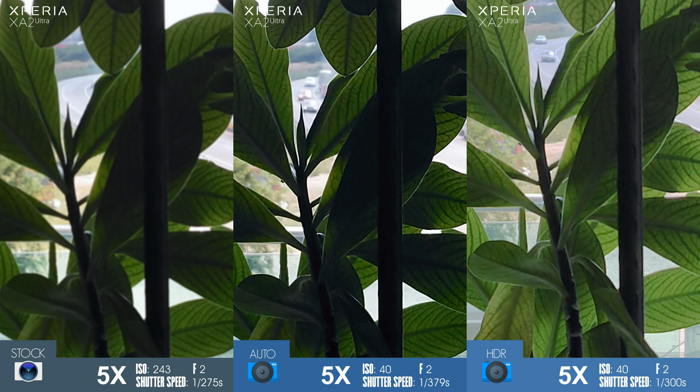What is even more surprising is that zooming in, we notice the Camera MX photos are much sharper. And I don't think it's a focusing issue of the Sony camera app, as you will see in the next photos. Camera MX pictures are usually at least as sharp as the ones resulting from the Sony stock camera app.